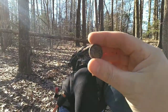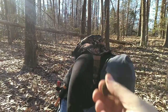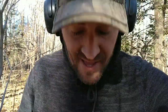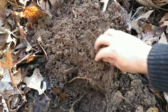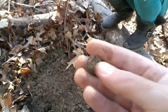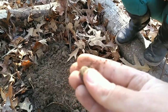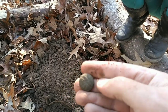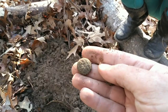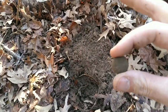I guess we're gonna have a video today — that's the first find and it is gorgeous. On to the next hole. After lunch I got another signal — when it popped out it is a magical button. Looks like the shank is intact. The front looks like a standard general service eagle, but still that's awesome. On to the next hole.